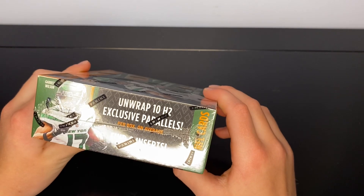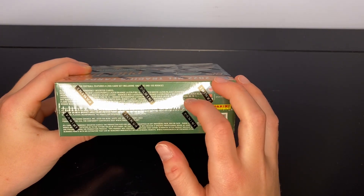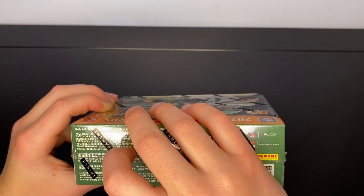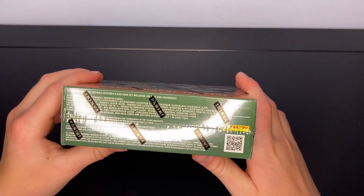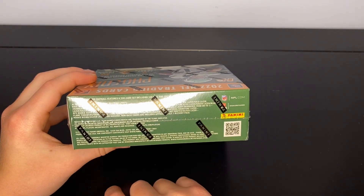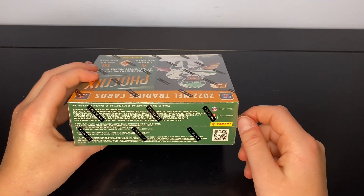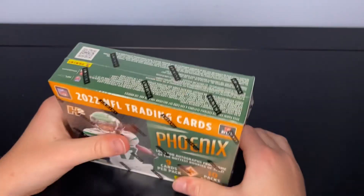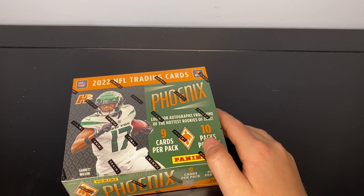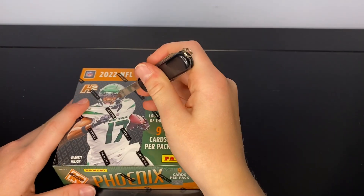What we're really looking for is probably a gold laser parallel, numbered somewhere around 15-to-1 or 10-to-1. There are also rookie versions of those, rookie autographs, and RPAs — rookie auto patch cards. If we can get one of those, especially a rookie, that'd be really good. Mainly we're looking for Brock Purdy in this, maybe one of those in an RPA with a high number.